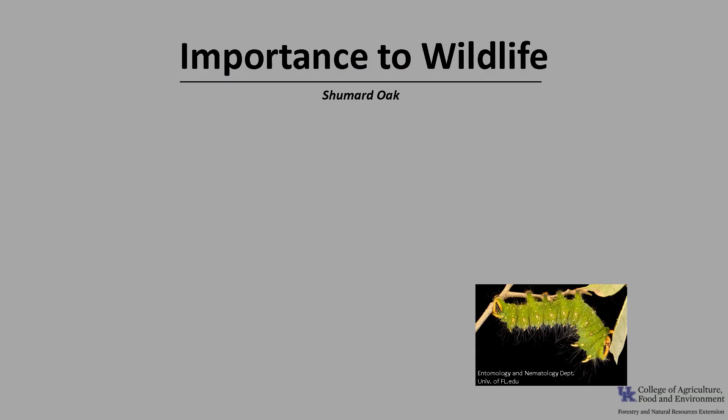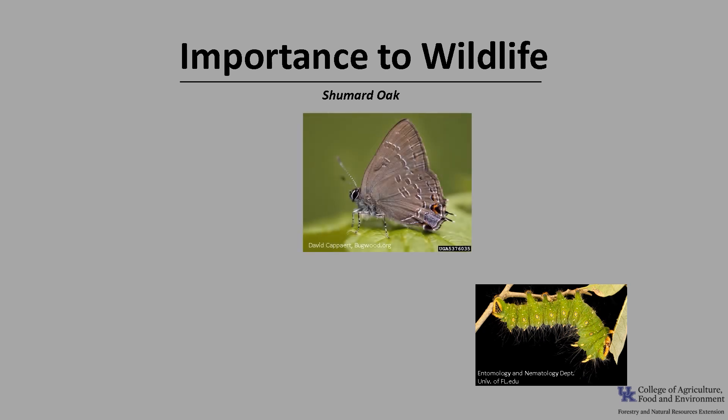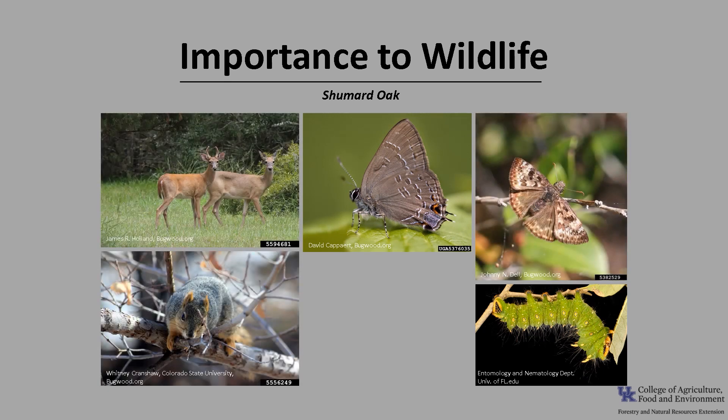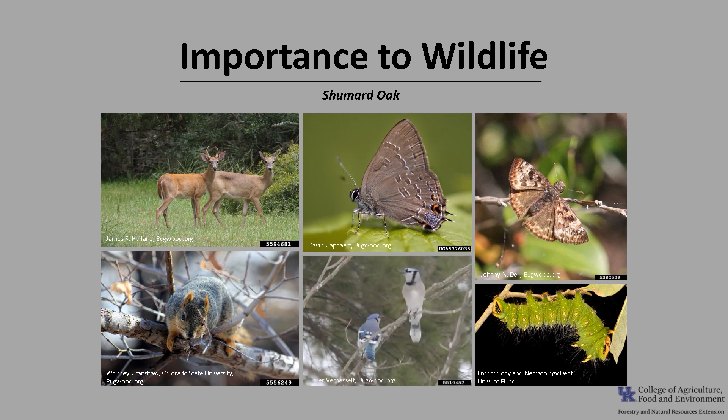Oaks are listed as one of the top ten trees for wildlife, according to the National Wildlife Federation. They are the larval host for more than 500 different lepidopteran species, including the imperial moth, the banded hairstreak, and the dusky wing. The acorns of the Shumard oak serve as mast for numerous species of birds and mammals, including white-tailed deer and fox squirrel, as well as numerous birds including wild turkey, waterfowl, and songbirds. Additionally, the trees provide cover, as oaks commonly retain some of their leaves late into the fall.